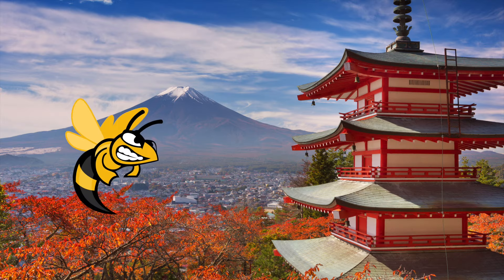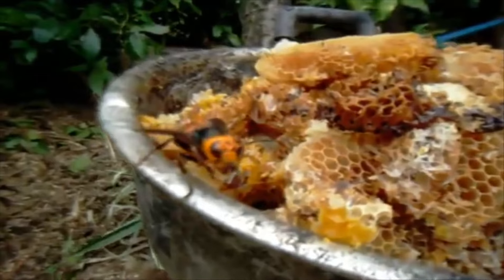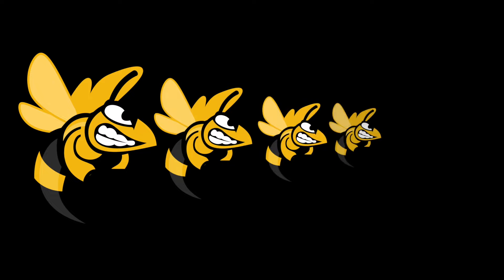Though not worldwide yet, they have made their way from Japan to China and even parts of France. These large hornets survive by eating the larvae of honeybees. As if there isn't enough of a problem with our bee population dying off, just four of these hornets are capable of wiping out an entire colony of honeybees.